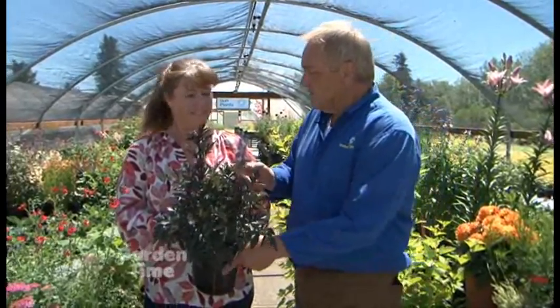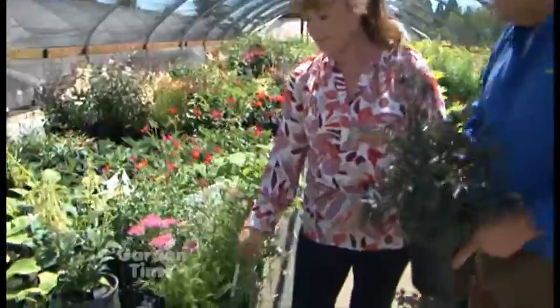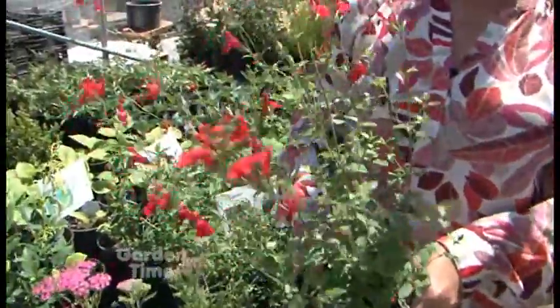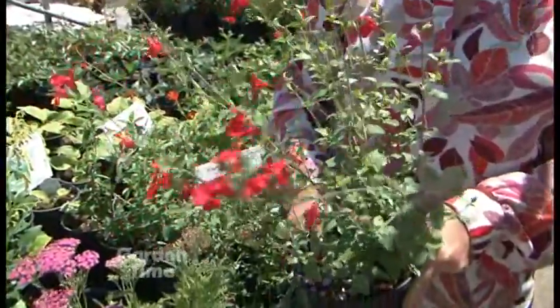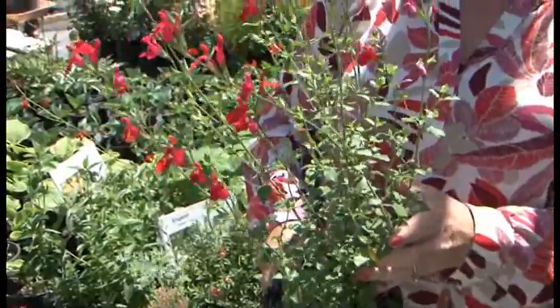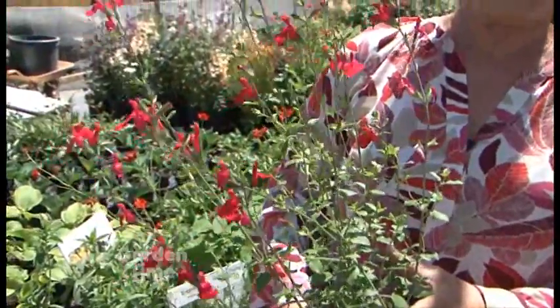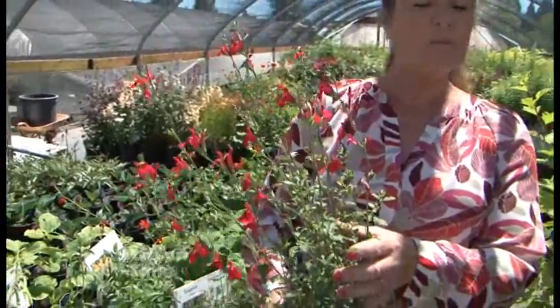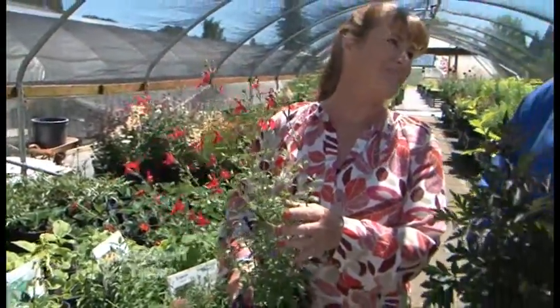Let's talk about one more. This looks like a salvia to me. This is a salvia. Typically we don't do a lot of really tender plants at this nursery, but this one's worth it. It's about a zone seven. It's Salvia Hot Lips, and it'll be a white and red bi-color. It will bloom all summer long with a little bit of deadheading.